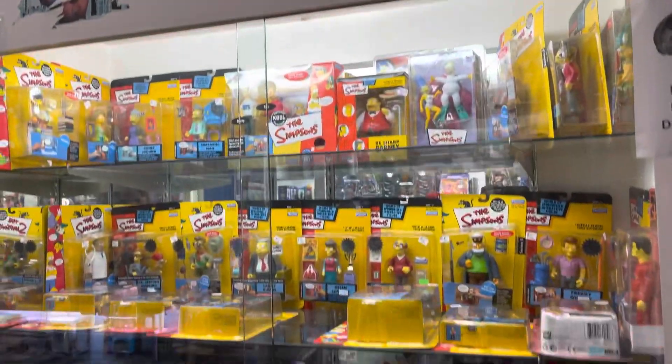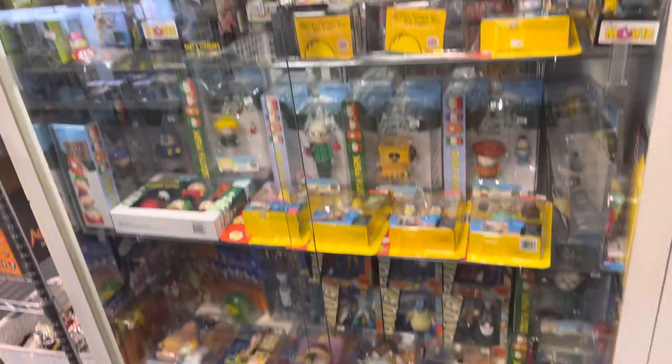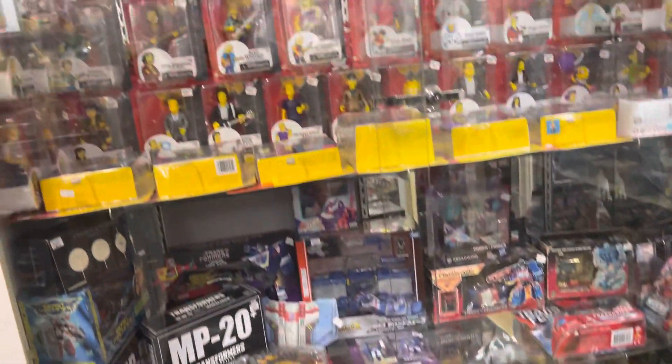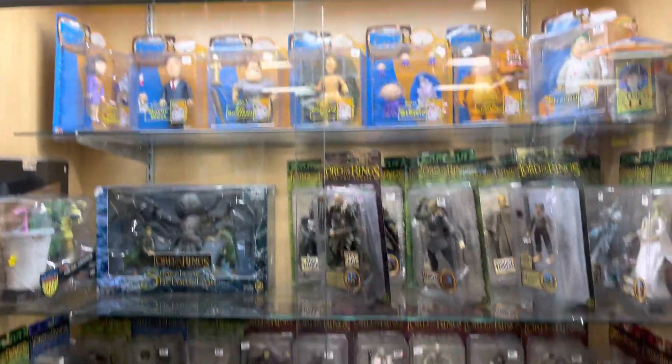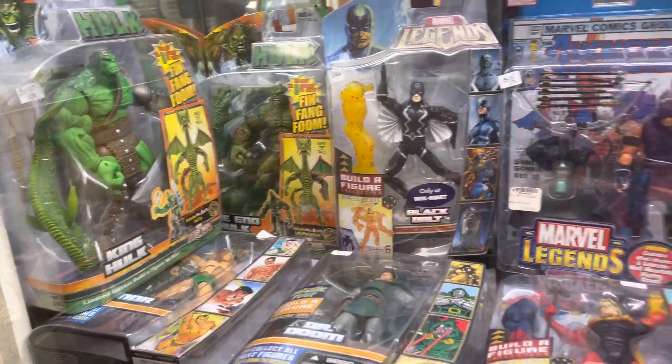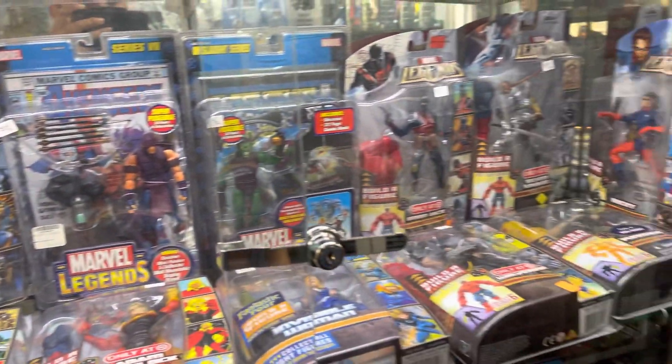They still had a lot of Simpsons figures on top. It looked like some of the ones in the display case were kind of picked through already, because they had more of a selection last time. Some Transformers, more Simpsons animated figures. Over here I think that was Family Guy, then Lord of the Rings, and then some Marvel Legends figures — they have the Fin Fang Foom build-a-figure.